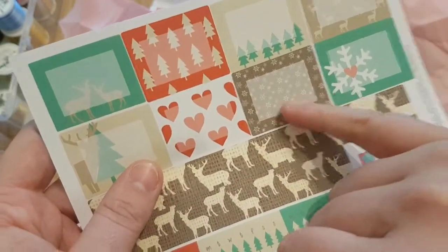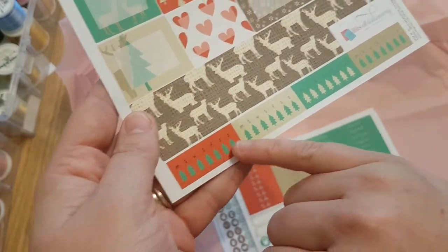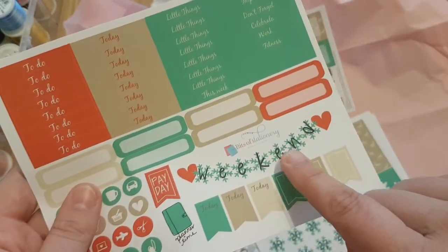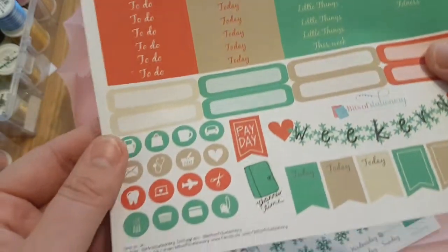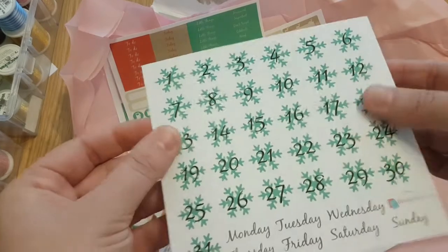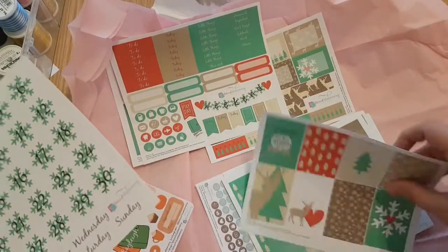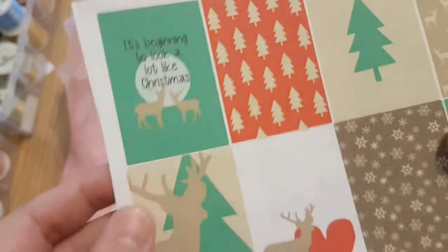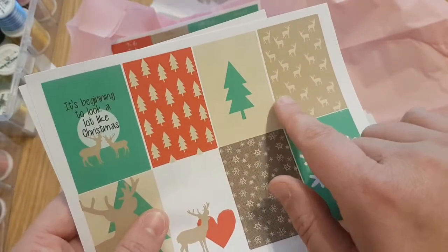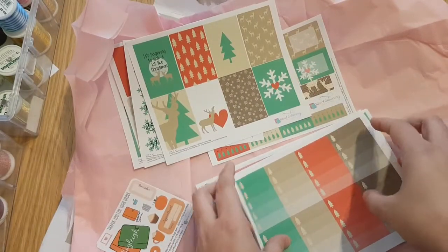Look at the Christmas trees, the snowflakes — they're beautiful, all those cute little Christmas trees and the tick boxes. Look at that weekend banner! Proper traditional colors, oh beautiful. We've got the numbers and the days of the week, and the full box. It's beginning to look a lot like Christmas! Hello Ashima — I've got a new kitten, so that scratching you can hear is him climbing up. Stags — these are so pretty!